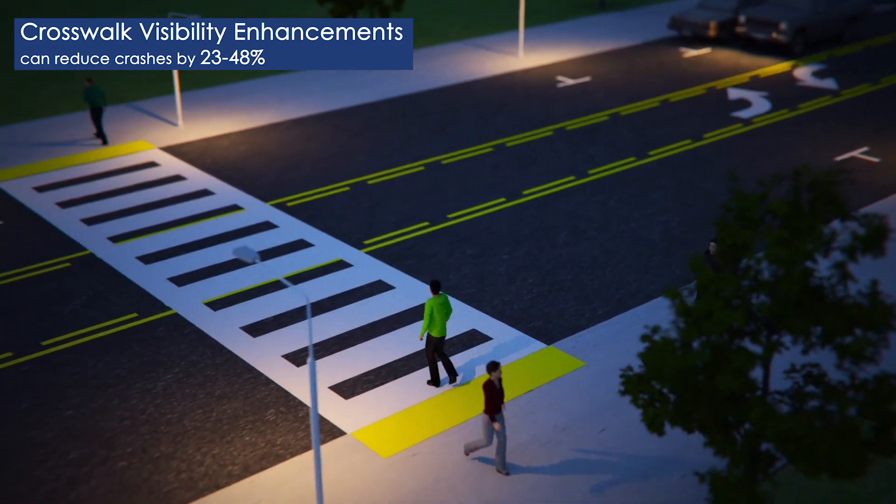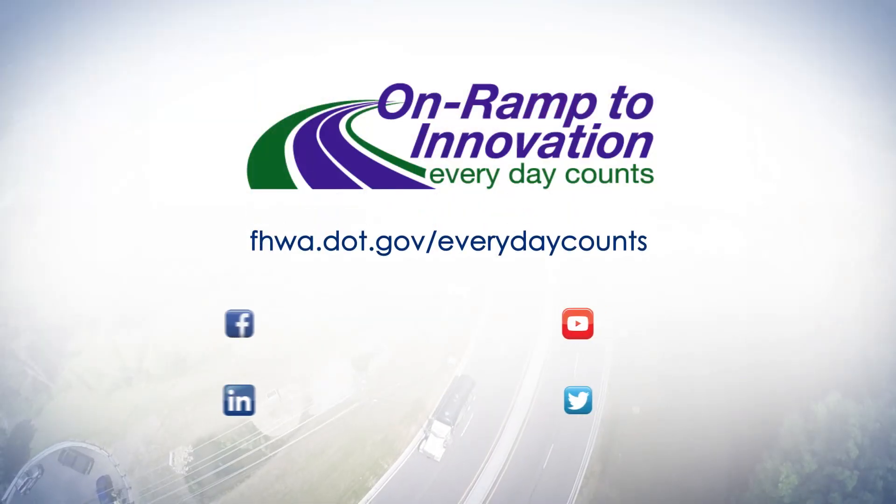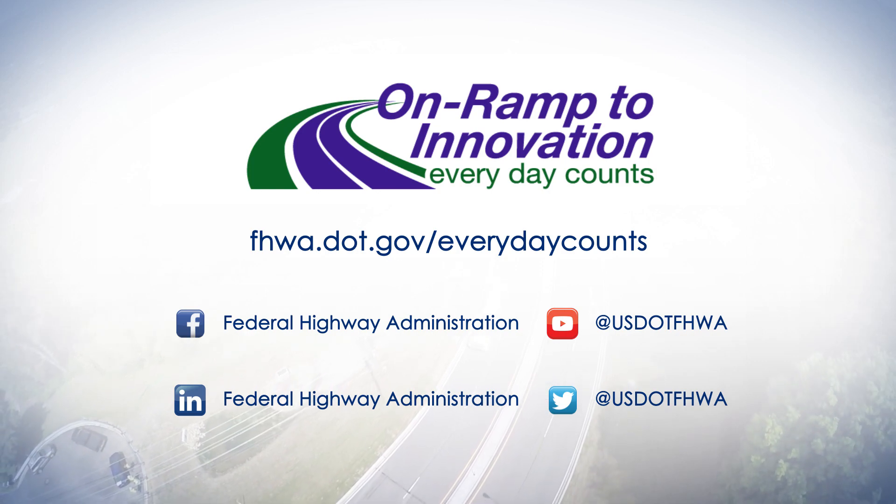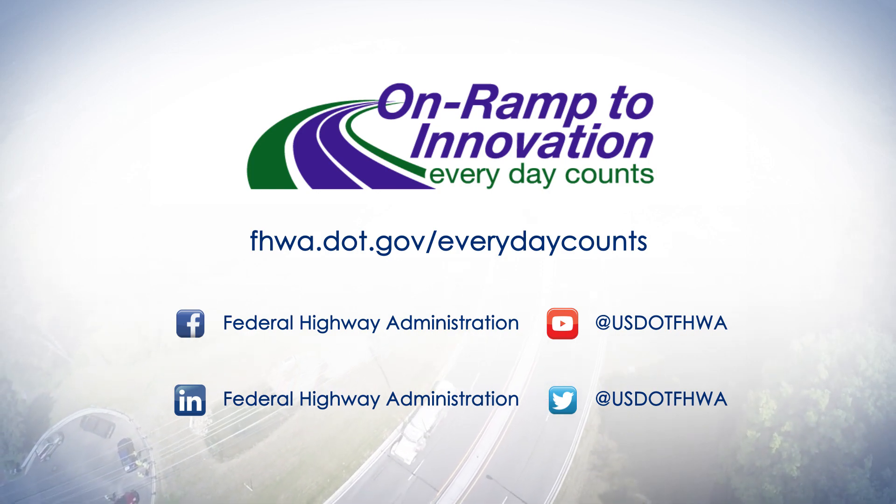Safe Transportation for Every Pedestrian — STEP — is really a package of innovations to ensure that we, as transportation professionals, are doing as much as we can to serve all users. To learn more about Safe Transportation for Every Pedestrian or other Every Day Counts initiatives, visit our website.